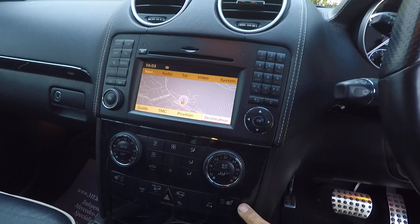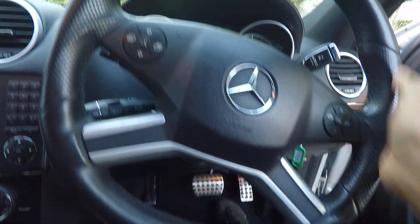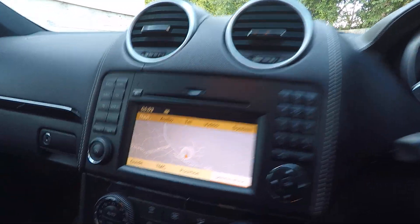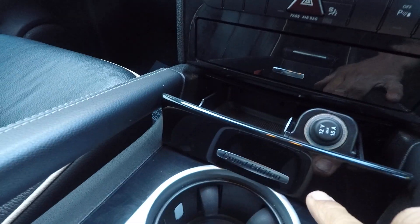This one's got sat nav, heated leather, and the nice sport flat-bottom steering wheel — Grand Edition, as it tells you.